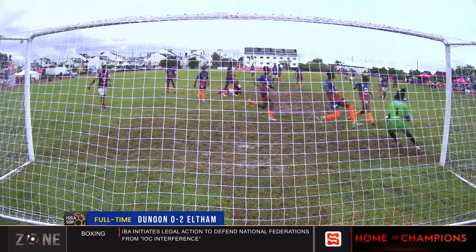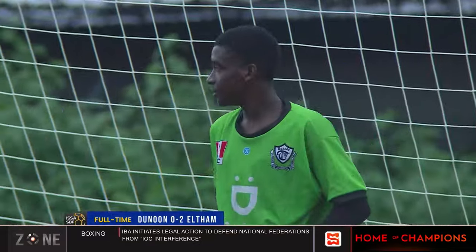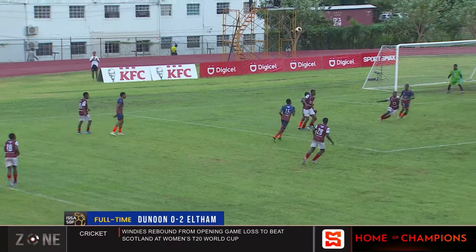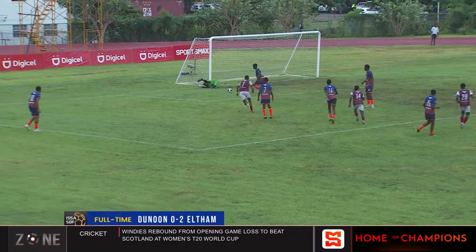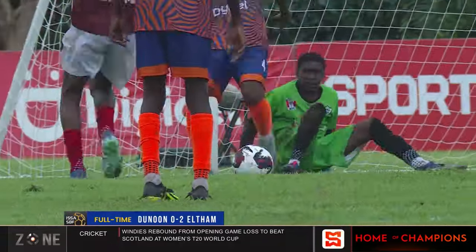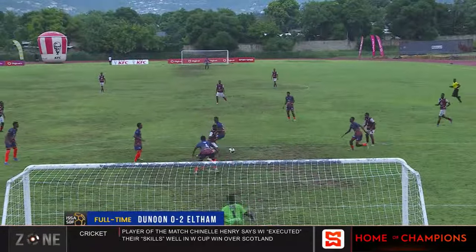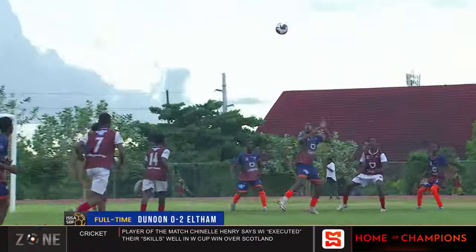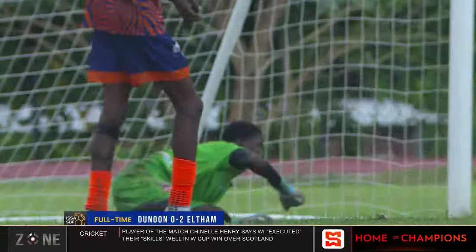Nonetheless, it goes down on the sheet as his goal and he takes it. A lot of confusion in front of Clark — Clark disappointed with that one. Again, Eltham kept pressing. A really good save from Clark on that shot low coming in from Antonio Ferran, one of the substitutes. And he had more work to do when Reid took a shot. That was our Sportsmax app moment — a really good performance from Clark.